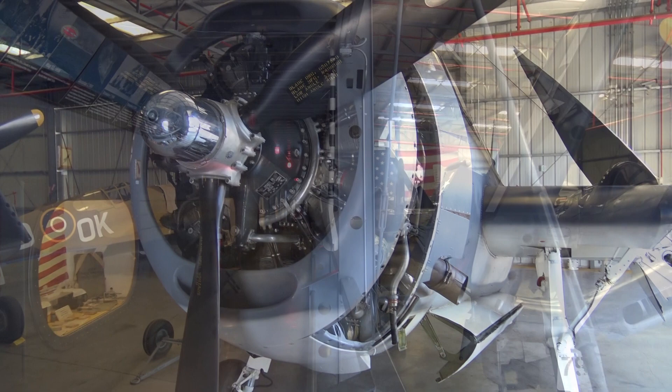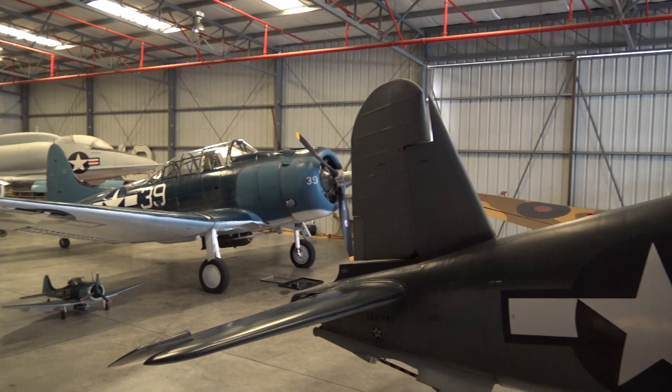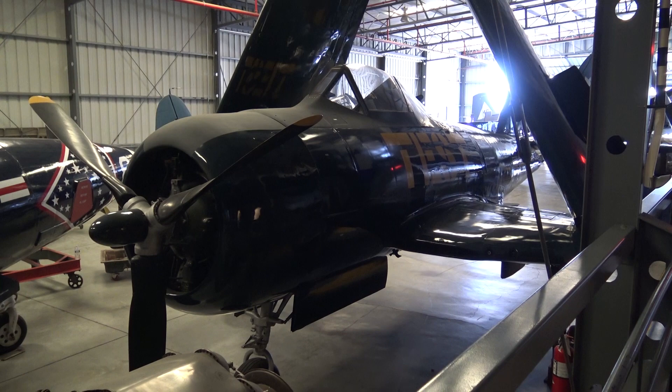Corsair. And from the Corsair, we have a Douglas Dauntless — used in the movie Midway. So Charlton Heston sat in that. This is a Ryan Fireball — it's part reciprocating engine and part jet aircraft. It was used to compete with the kamikazes for speed.